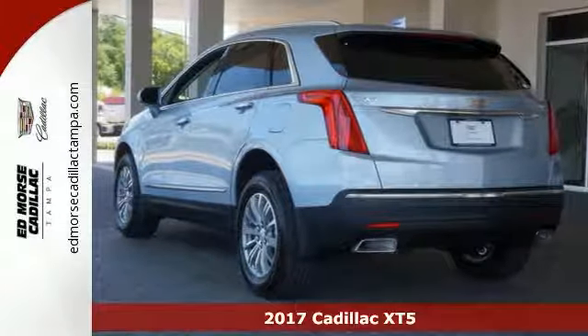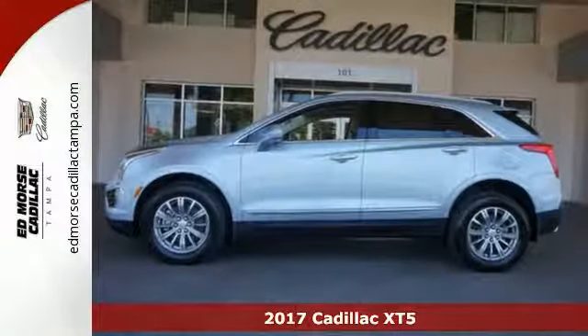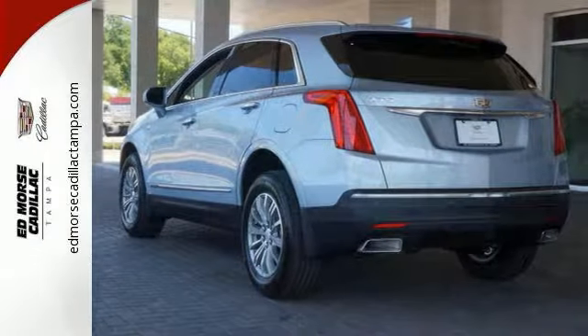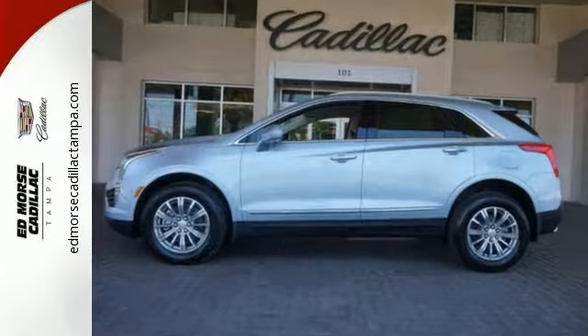Here's a 2017 Cadillac XT5. The distinctive, chiseled exterior has a wide wheelbase for more balance on the road and greater space inside. While the 3.6-liter V6 engine delivers excitement behind the wheel, the quiet interior presents many options to create the sounds you do want to hear.